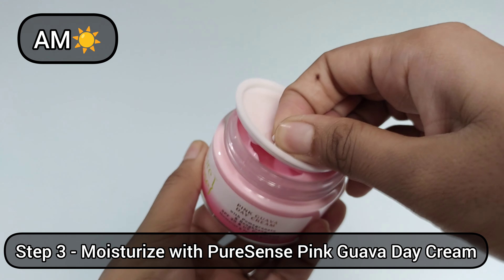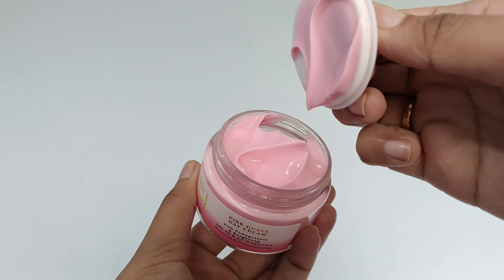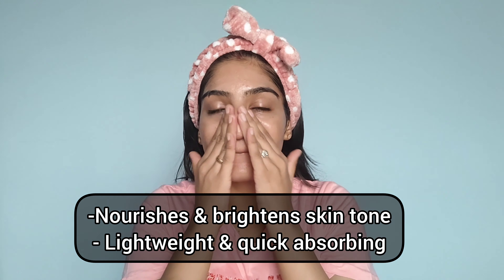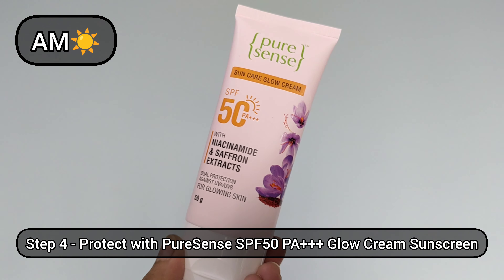The next step is to moisturize your skin. I'm using the Pink Guava Day Cream. It is a moisturizing matte formula that is non-greasy and super lightweight. I love how light it feels on the skin and how it instantly gives me a super nourished look.